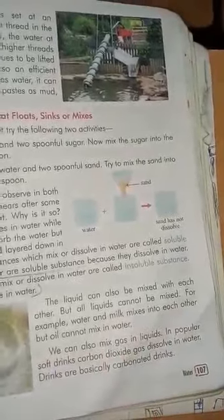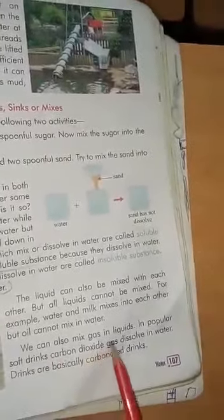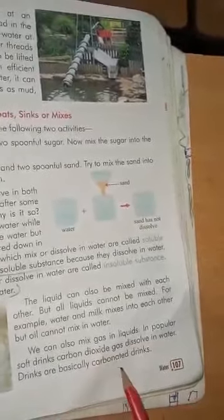Liquids can also be mixed with each other, but all liquids cannot be mixed. For example, water and milk mix into each other, but oil cannot mix in water. We can also mix gas in liquids. In popular soft drinks, carbon dioxide gas is dissolved in water; such drinks are basically carbonated drinks.